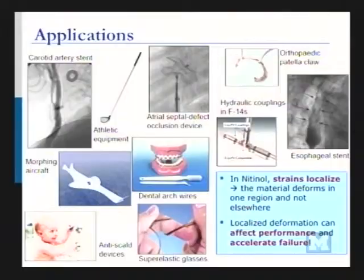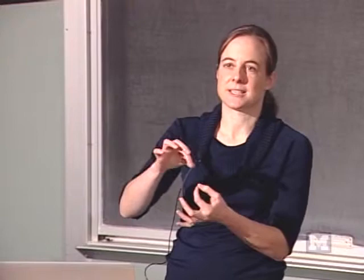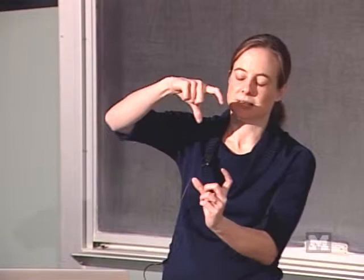Now there's one trick. In nitinol, when you're doing this phase transformation, strains localize. Strain is a measure of how much deformation you have. If you take a bar of this material and pull it, you would expect everything to deform the same — but that doesn't happen. Instead, a little region deforms a ton, like 6%, and the other part doesn't really deform at all. There are regions that stretch a lot and regions that don't stretch at all. When thinking about how these materials fail or fatigue under cycling, this weird deformation behavior will affect their performance — and we need to be able to predict it.